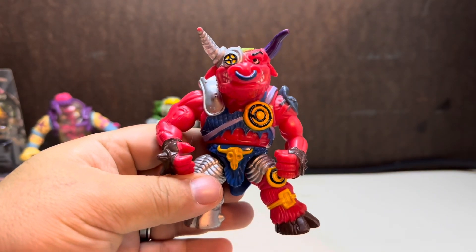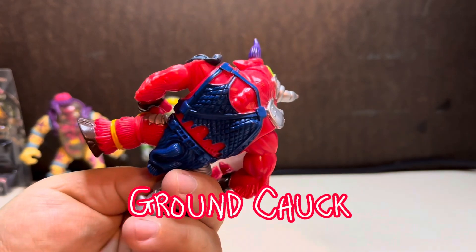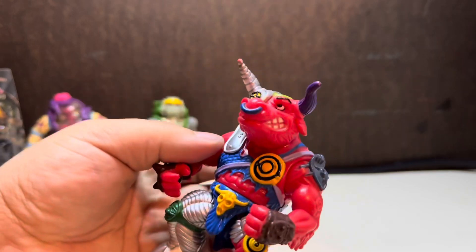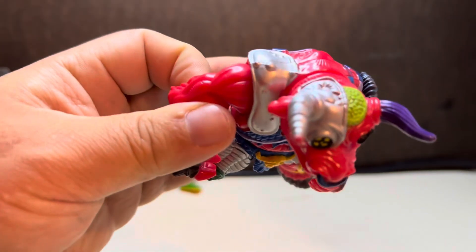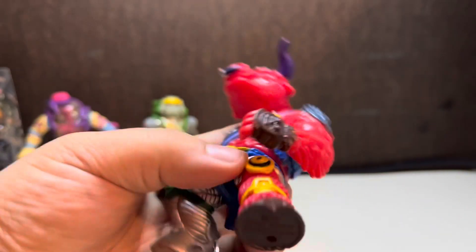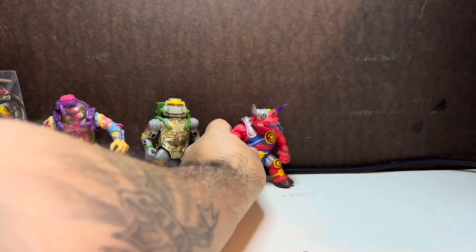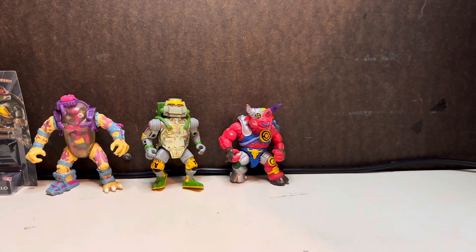Next up we have — I believe, was his name Bullseye? I don't think I ever had this one. There's a few that I didn't really care for, but this is really cool. It's actually a really good figure. The paint's still good, so that's an awesome piece.